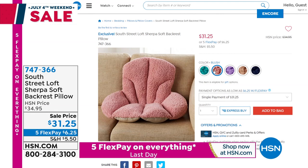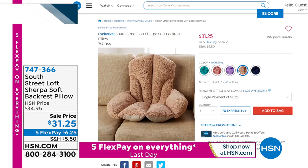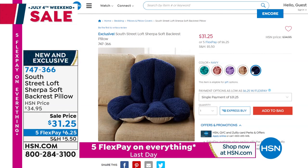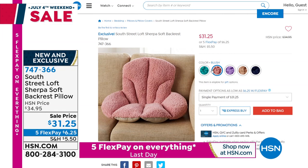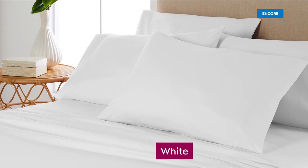Also brand new — it's a Sherpa Soft Backrest Pillow, on sale, a really cozy way to make your desk chair or uncomfortable couch a little comfier. Great colors, $31.25 — just $6.25 to get it home. Item number 747-366. A lot of you are planning on going back to work a little bit — take that comfort of home with you.